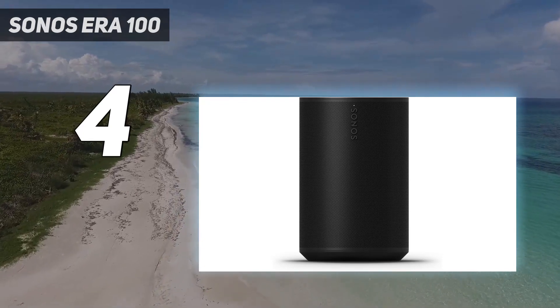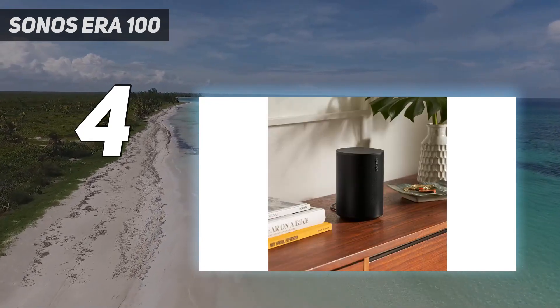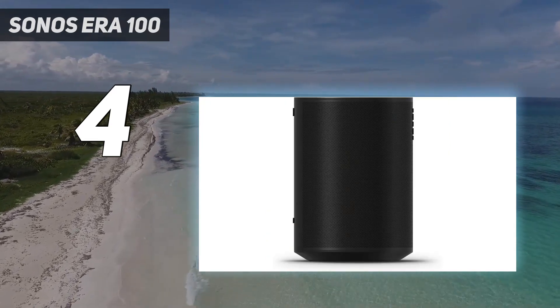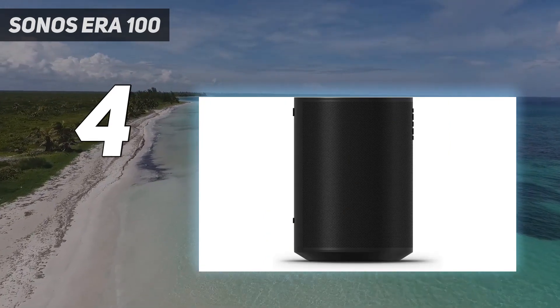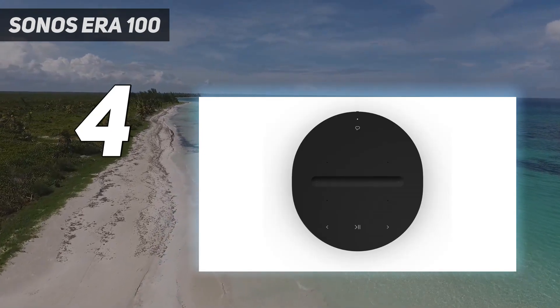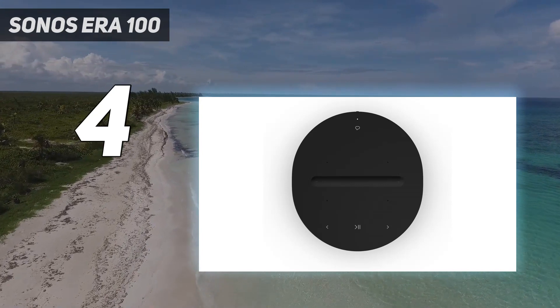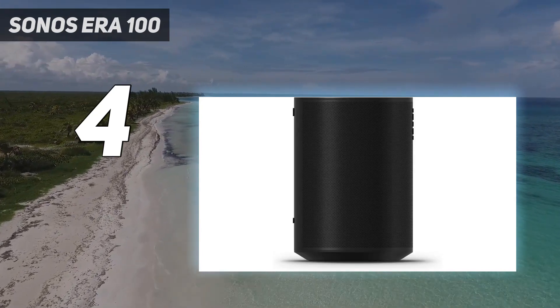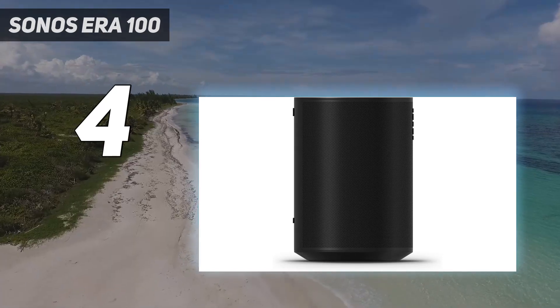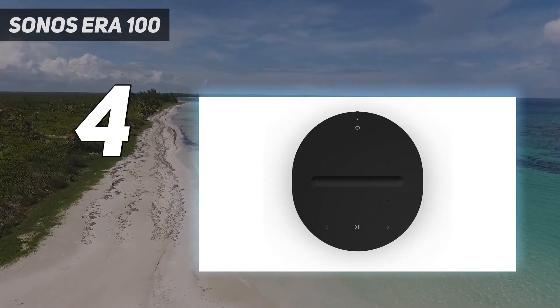About as intuitive as plug-and-play operation gets, the Sonos Aero 100 is the company's next-gen version of its Sonos 1 speakers, and they're everything we could want from the brand's latest and greatest. Considering the Aero 100's woofer is 25% larger than the Sonos 1's, we expected some fairly big sound from the speaker, but in our testing of the product, we were utterly blown away by its decibel delivery.